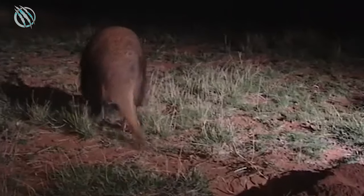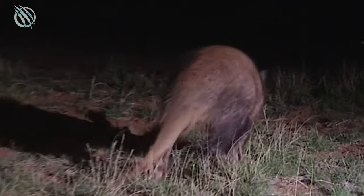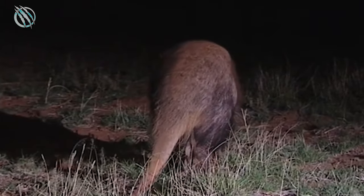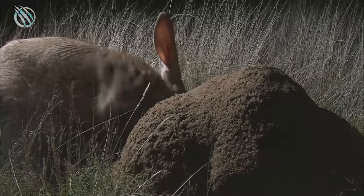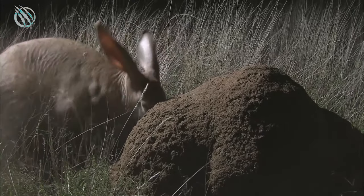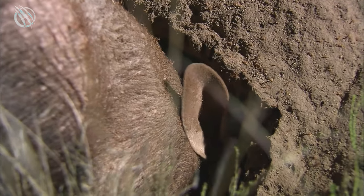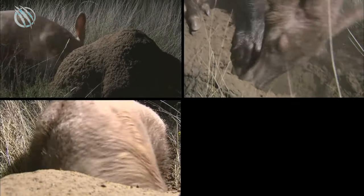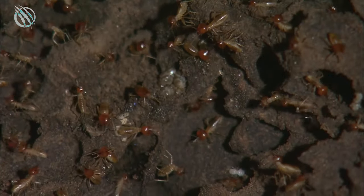The Aardvark's nose contains nine olfactory bulbs, which are probably the biggest compared to any other mammal. Since it has poor eyesight, the nose is essentially what lets it find its prey. It adopts a unique strategy when leaving its burrow at night: it waits at the entrance for a few minutes, tries to smell or hear nearby insects, and then pounces on them for a good meal.